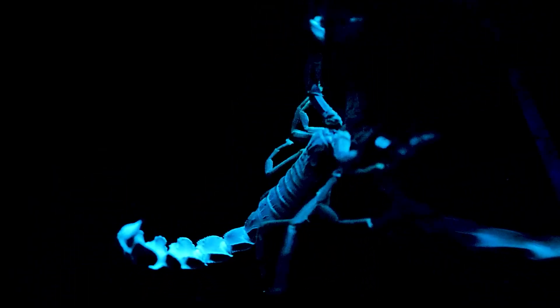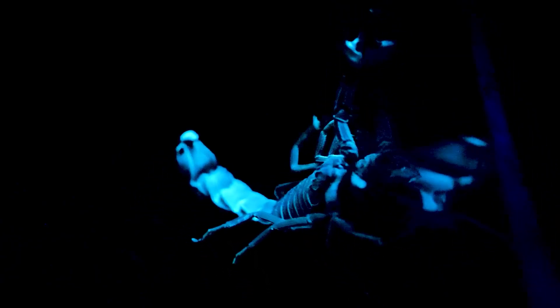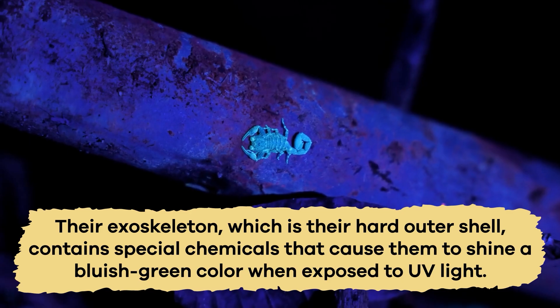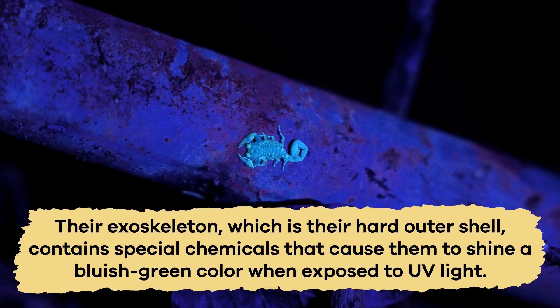One interesting fact about scorpions is that they can glow in the dark under ultraviolet light. Their exoskeleton, which is their hard outer shell, contains special chemicals that cause them to shine a bluish-green color when exposed to UV light.